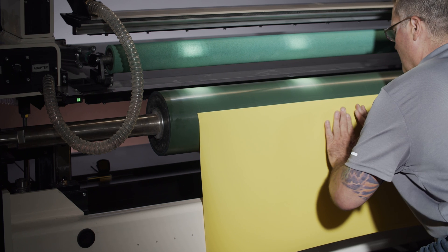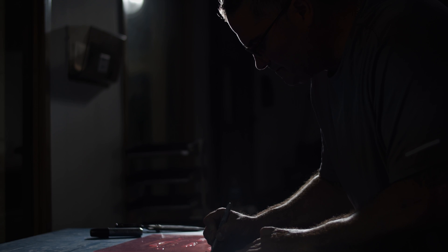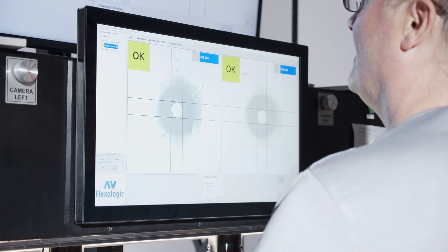With the SAM automatic mounter, it has a pressure roller. All you do is you lay down the sticky bag, you put the pressure roller down, and it automatically adheres it to the cylinder. And then same thing with the plate — you put the plate down, and the automatic pressure roller will come down and adhere that to the sticky bag.